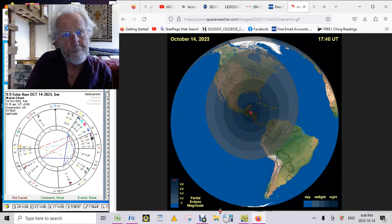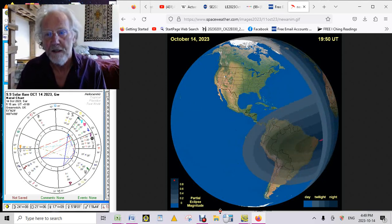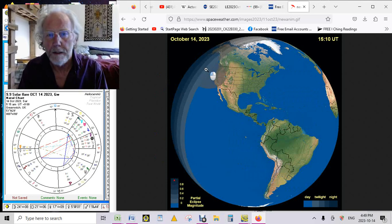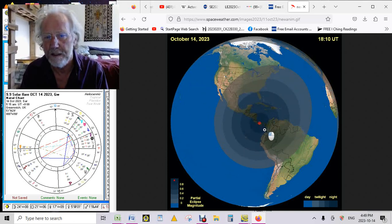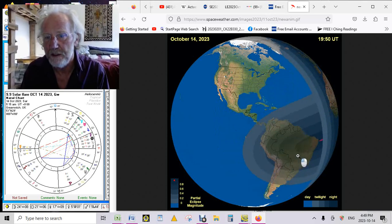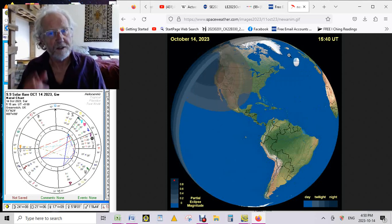Hello everyone, October the 14th — this is the eclipse edition. It's a powerful, super powerful eclipse we just had. This is the path you see it had over Earth's surface, starting here over early morning and touching North America — entering in California, leaving here, going all through Central America, Panama, and then Colombia and Brazil. Then it's the sunset, moonset — anyway, you get the picture.